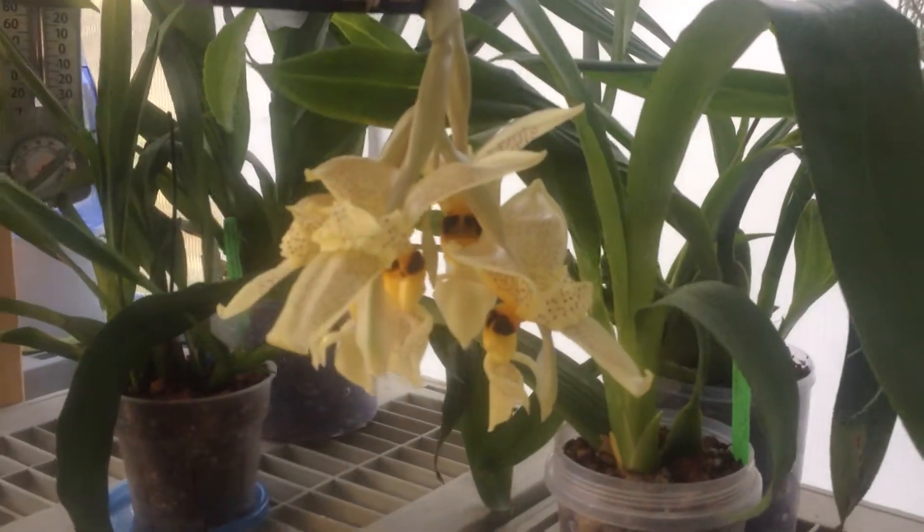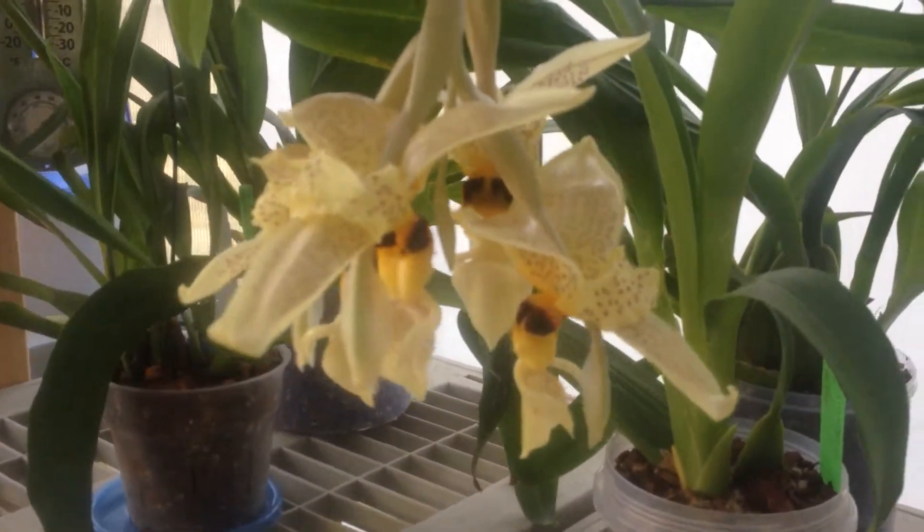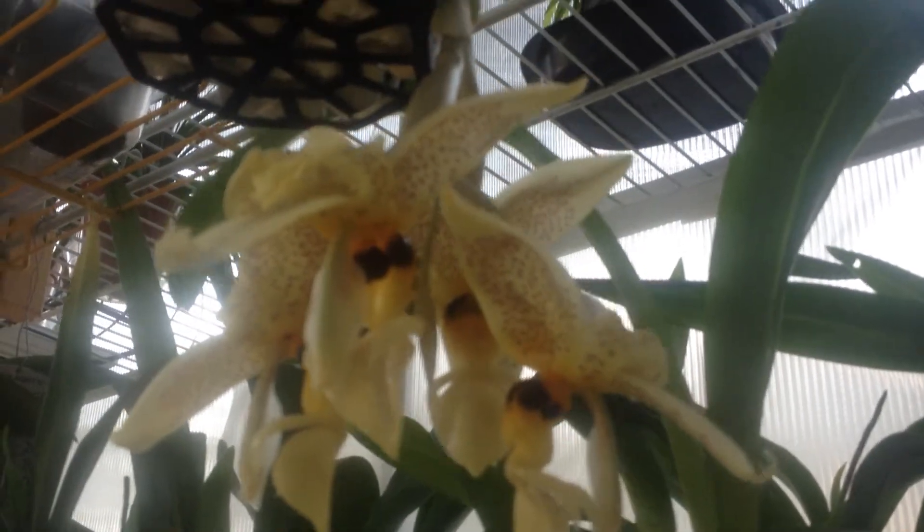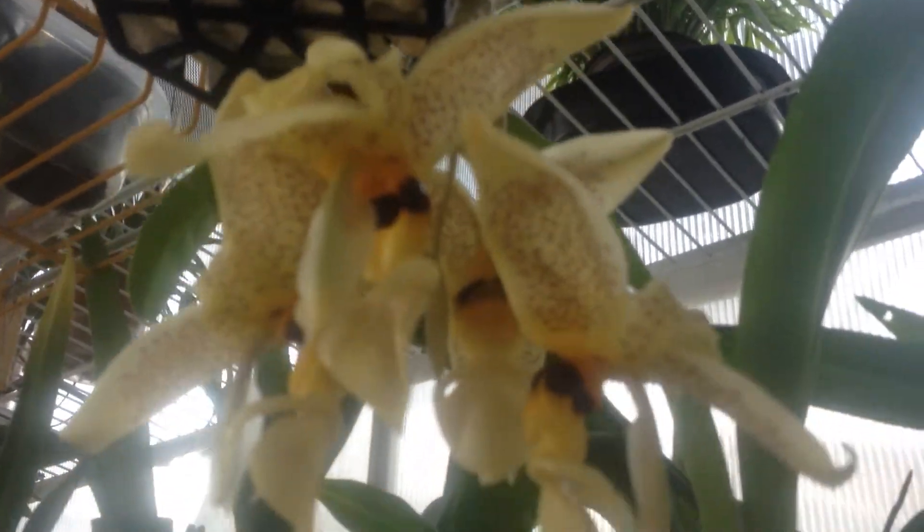I'm so excited. This thing is so unusual. It totally looks like a moth. I'm assuming that's what lands on it and pollinates it, so that's what it's trying to mimic.